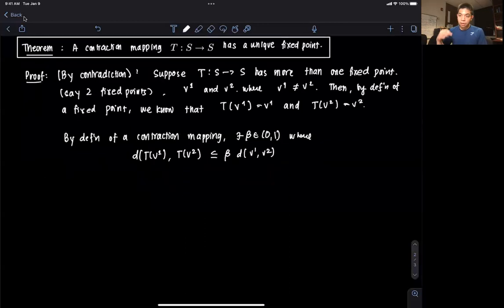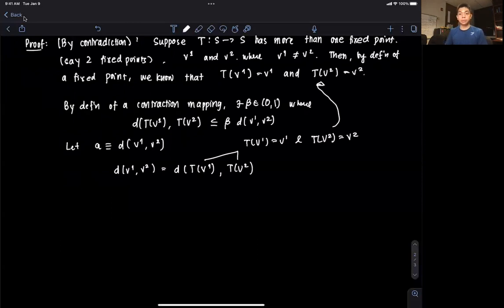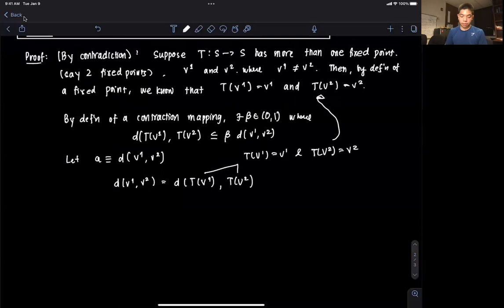So let A be equal to the distance between V1 and V2. We know that this distance between V1 and V2 should be equal to the distance between T(V1) and T(V2), since T(V1) equals V1 and T(V2) equals V2 — that's what we said above. So these things must be equal, by the fact that they are fixed points.